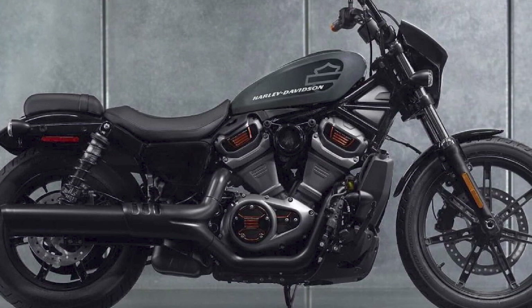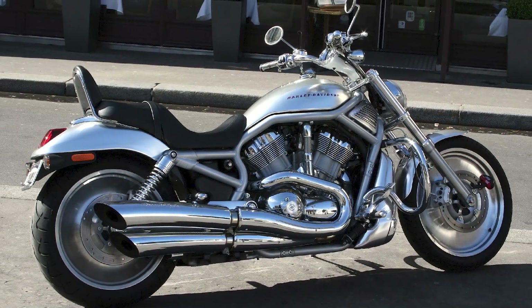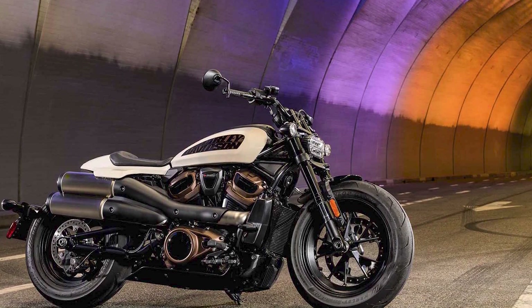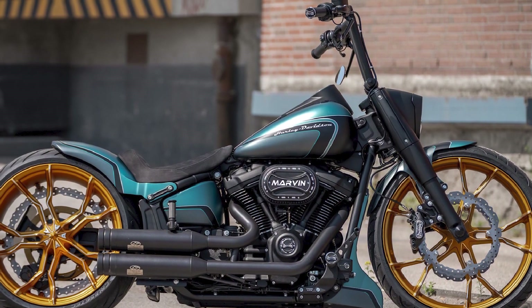Pros: Powerful engines, distinctive styling, comfortable ride, high quality and durability, and a strong dealer network and aftermarket support. Cons: More expensive than other brands, can be heavy and difficult to maneuver, and not as fuel-efficient as other brands.